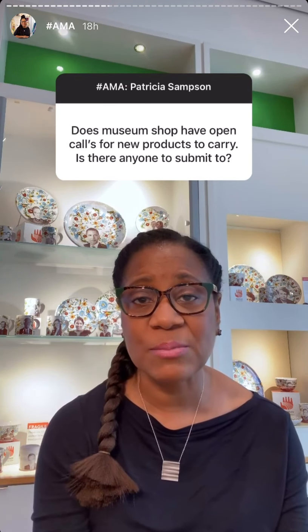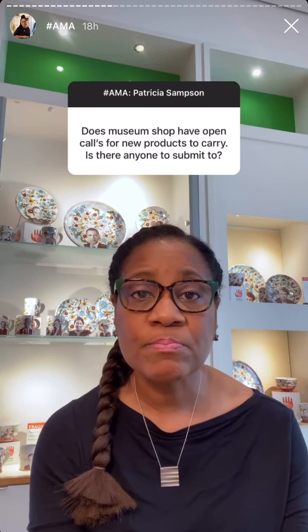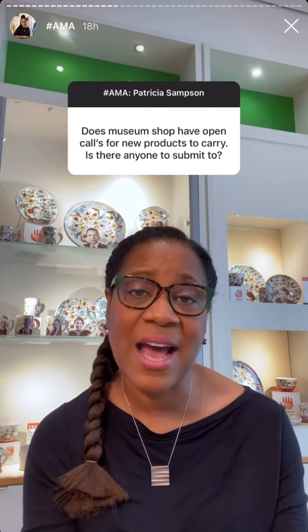We have had open calls for new artists and products in our museum shop. We've done that online through Wufoo. Last year we had a holiday market that we did an open call for. The best way to submit your products is to give us an email. You can email me at patricia.sampson@high.org or sylvia.roberts@high.org and we'll get back to you if your product is a good fit for us.